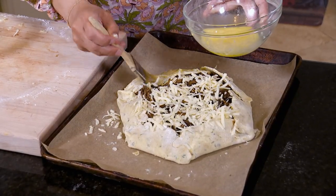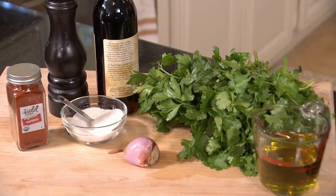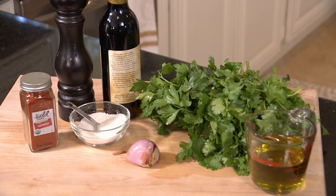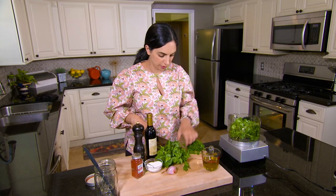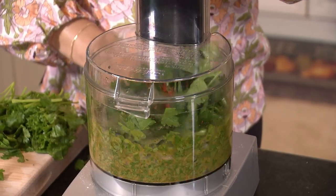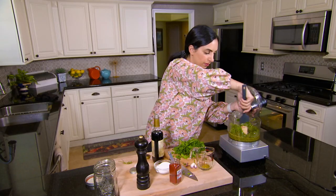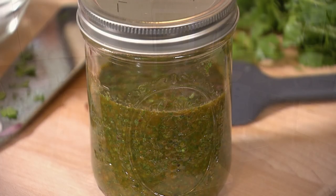Apply an egg wash to the crust so it browns beautifully, then bake at 400 degrees for about 45 minutes. Let it rest for about 20 minutes. In the meantime, make a chimichurri sauce to go with this recipe. To make chimichurri, you'll need one bunch of cilantro, half a bunch of parsley, two tablespoons of red wine vinegar, half a chopped shallot, half a cup of olive oil, and salt, pepper, and a pinch of paprika. Add all ingredients except the olive oil to a food processor, then drizzle in the oil while the motor runs. You may need to adjust with more oil and vinegar to get a smooth consistency. Transfer the chimichurri to a jar and keep it in the fridge for five to seven days.